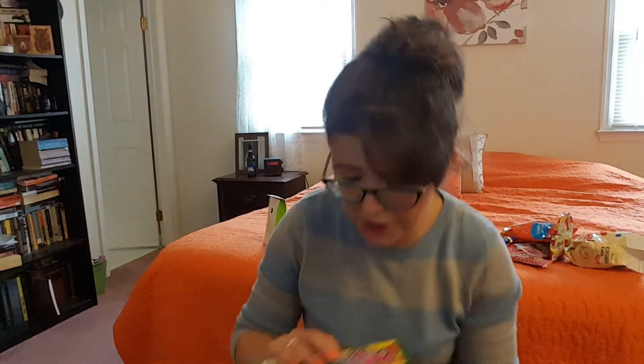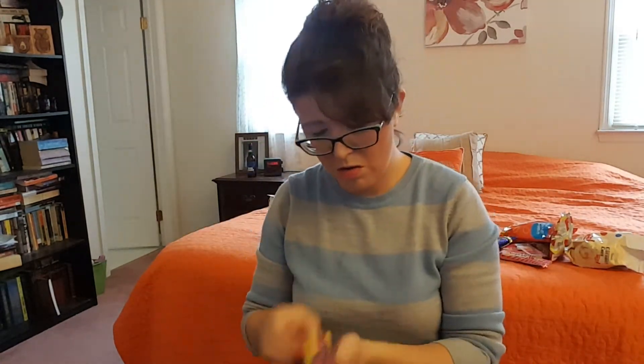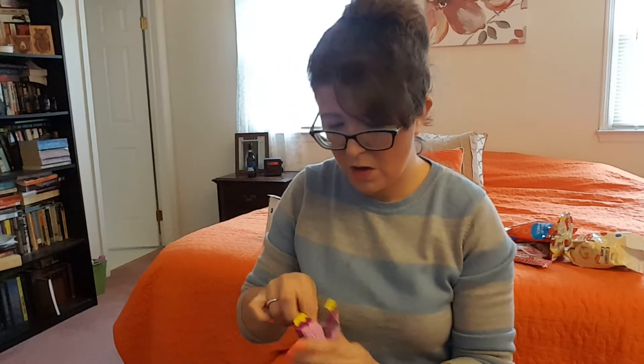I'm almost done here — only got two more items and then we can look at the paper. So this is canned grape — oh, it looks like a Twizzler. They look really good. Tastes like purple bubble gum, the grape bubble gum — I love that stuff. Mmm.